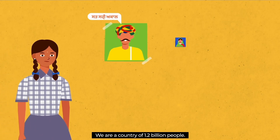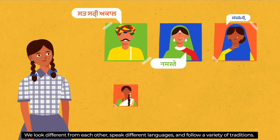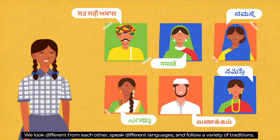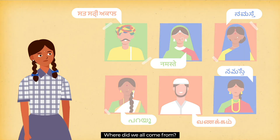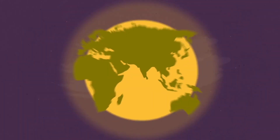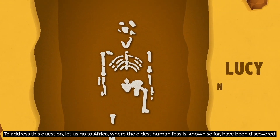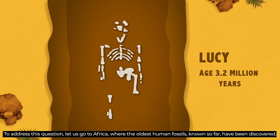We are a country of 1.2 billion people. We look different from each other, speak different languages and follow a variety of traditions. Where did we all come from? To address this question, let us go to Africa, where the oldest human fossils known so far have been discovered.